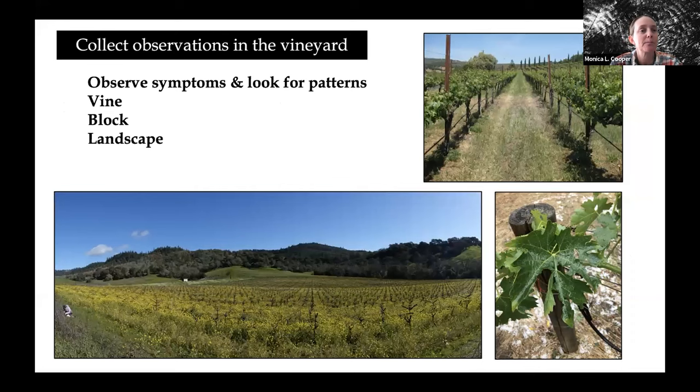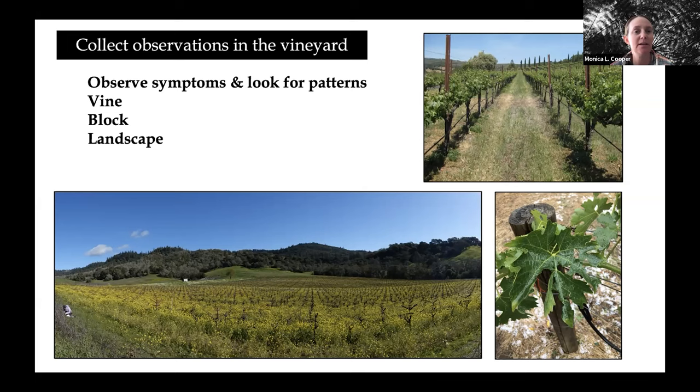Keeping records and gathering information is another really important aspect because you'll need to look back at that as you're problem solving. And as Chris walked us through, we need to consider both biotic and abiotic factors. One of the first steps is to observe your symptoms and look for patterns — where in the vine are these symptoms occurring? Is it only the leaves? Is it short shoots and reduced growth across the vine? Is it only on one side of the cordon while the other is growing fine? Or is it isolated or clumped within the block?